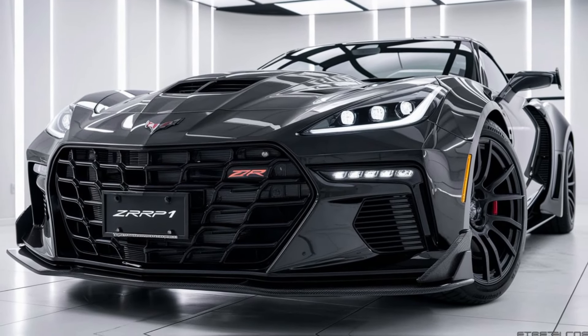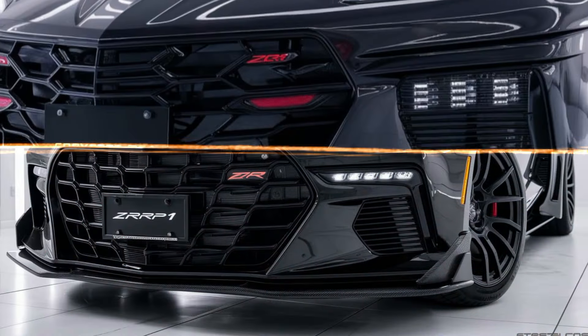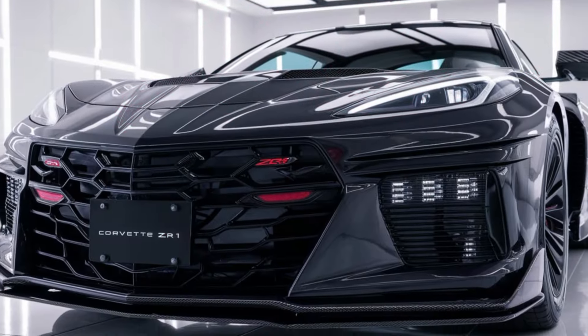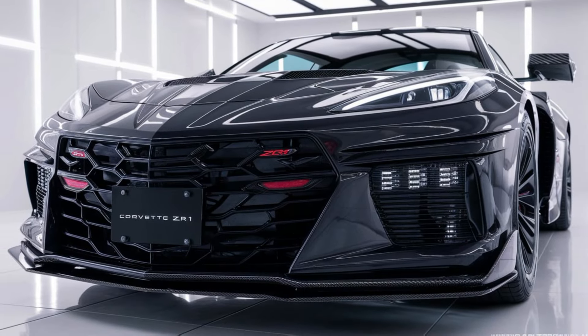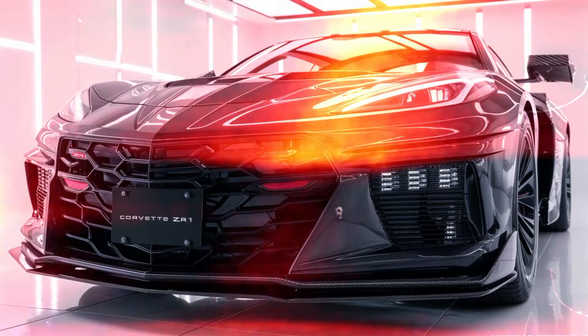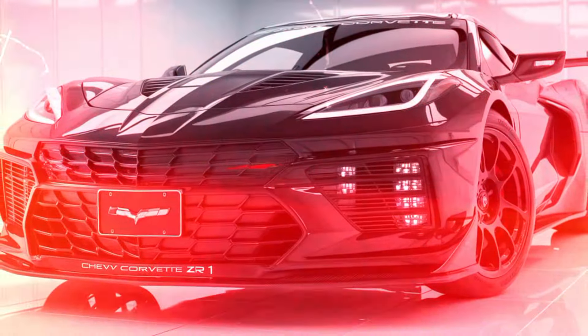Meet the 2025 Chevy Corvette ZR1, a machine built to dominate the road, the track, and everything in between. The ZR1 roars past the camera, the sound of its supercharged engine reverberating as the scene cuts to dynamic shots of the car tearing through the winding road.